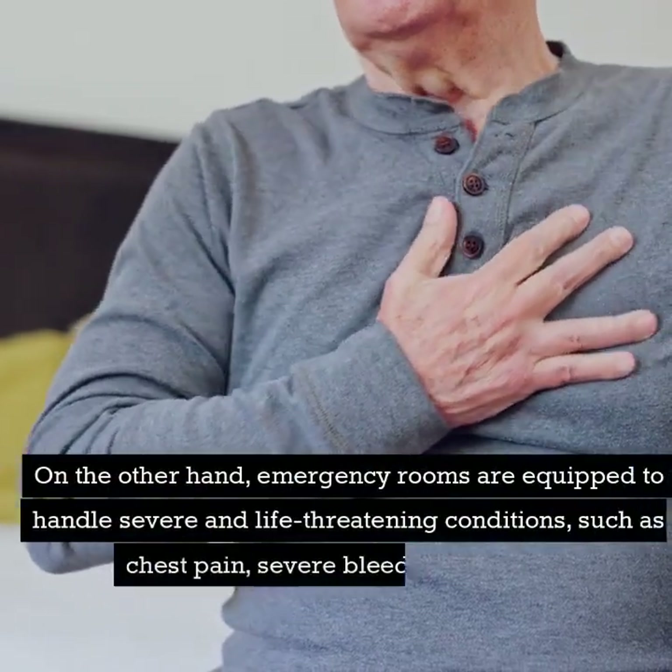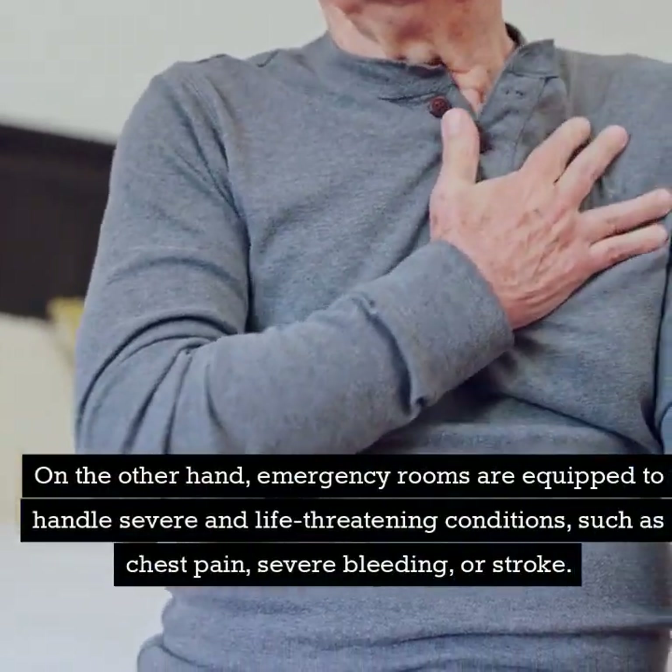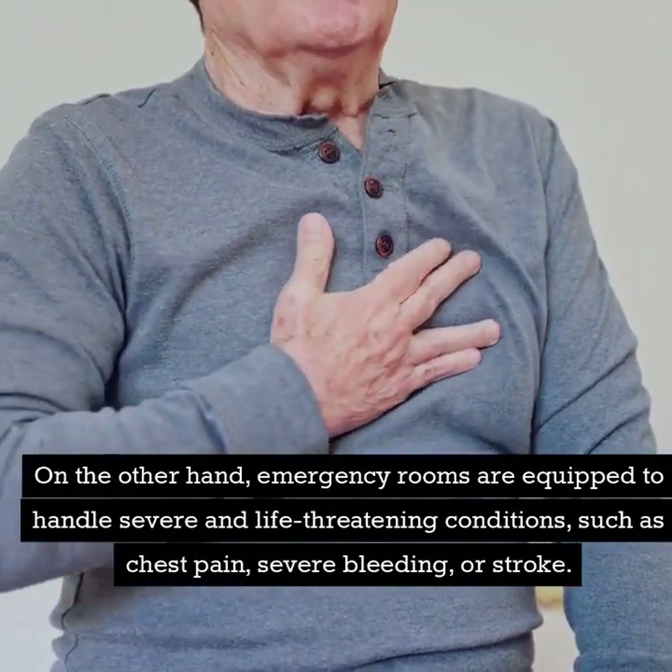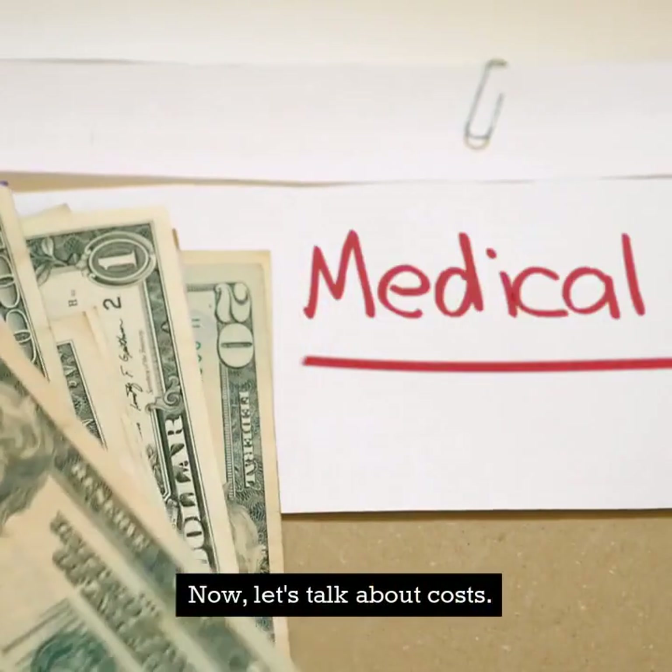On the other hand, emergency rooms are equipped to handle severe and life-threatening conditions, such as chest pain, severe bleeding, or stroke. Now, let's talk about costs.